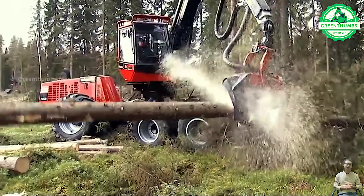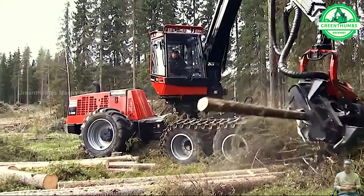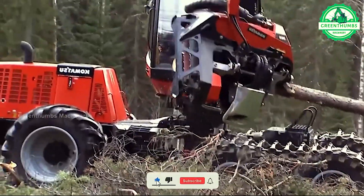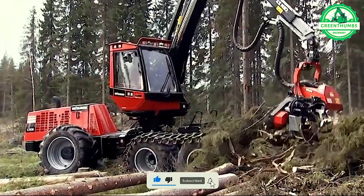A tree limb cutter, also known as a tree pruner or branch cutter, is a mechanical device designed to trim or cut tree limbs into smaller sections, often referred to as logs or billets.